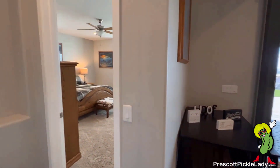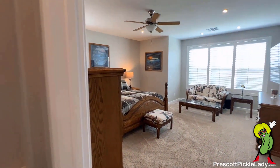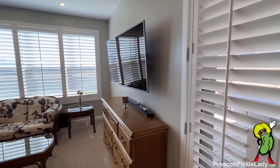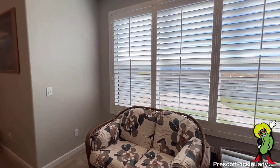From here we're going to take a look at the master suite. There's a little art nook there. Nice plantation shutters. There's a door out to the backyard from the master, and a little seating area.